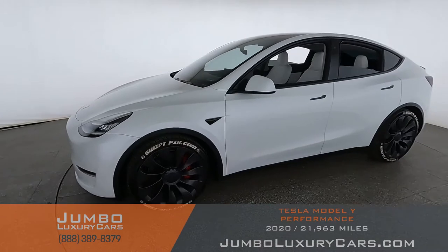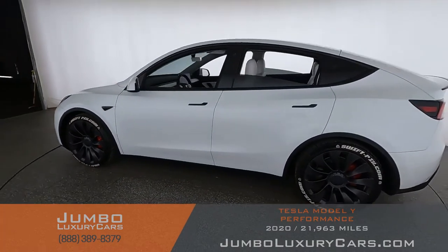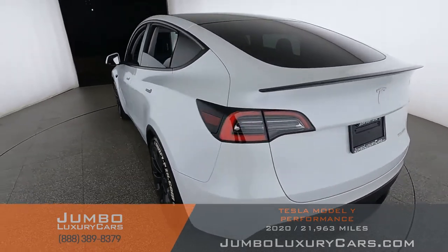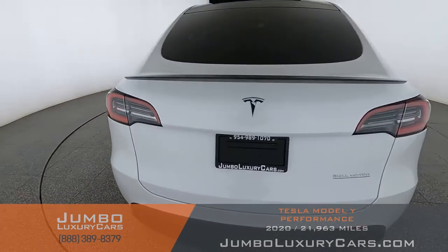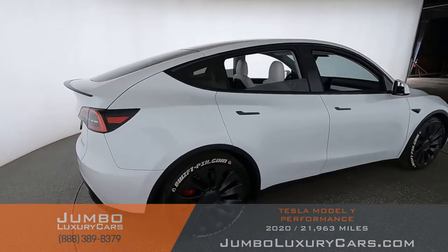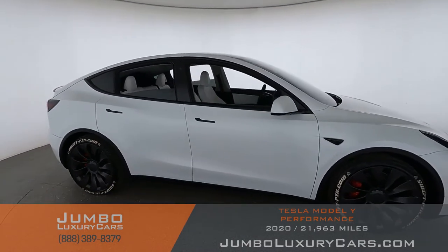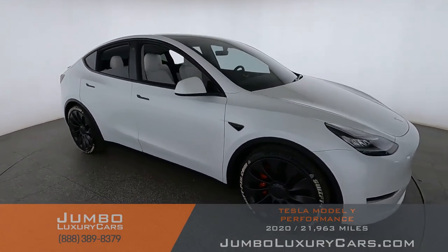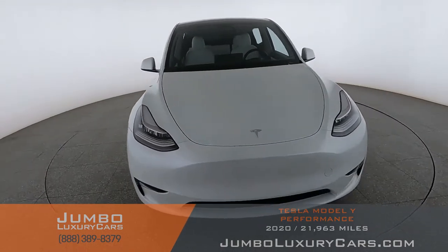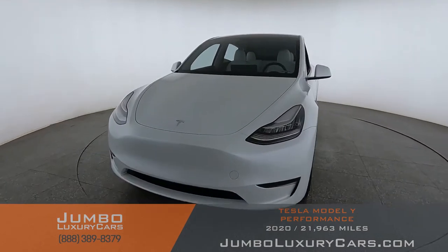Dear future customer, welcome to Jumbo Luxury Cars. Here's your 2020 Tesla Model Y, stock number 9819. This vehicle currently has 21,963 miles and according to Carfax has no accidents reported with one previous owner. Our goal here at Jumbo Luxury Cars is to give you the most transparent buying process, showing you a detailed video of any scratches, dents, or damages, along with the vehicle's options.